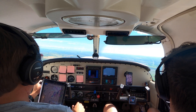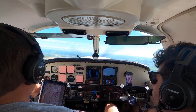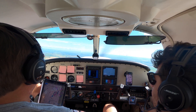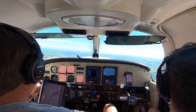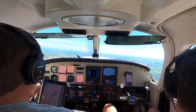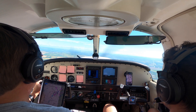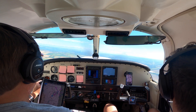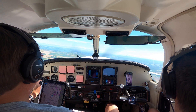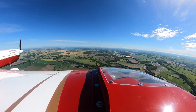I hear you five by five. You're loud and clear also. Make half standard rate turns on final, do not acknowledge further transmissions. This will be a low approach. Eight and a quarter miles from touchdown — well right of course, and correcting slowly. Turn right. Stop turn.